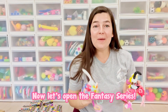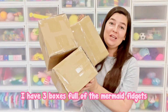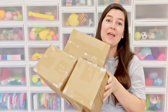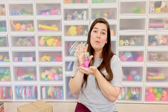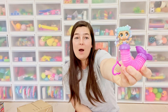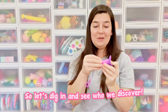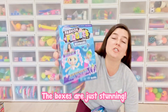Now let's open the fantasy series, which are the mermaids. I have three boxes full of the mermaid fidgets and there's four inside each one, so that is 12 possible mermaid fidgets. Right now in my personal collection I only have this one, which I brought back from a photo shoot — she's kind of mixed and mashed with a mismatched tail, which is super fun. So let's dig in and see who we discover. The boxes are just stunning.